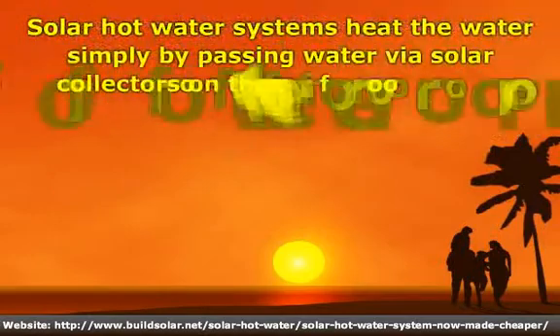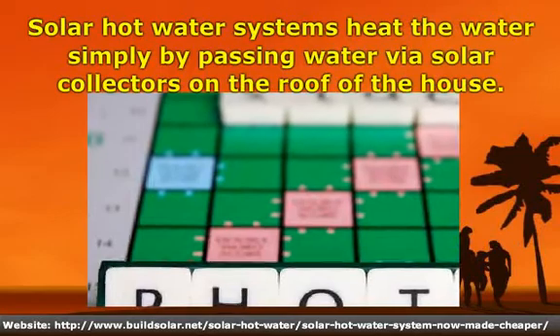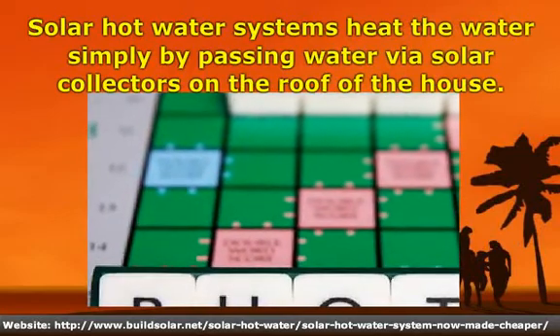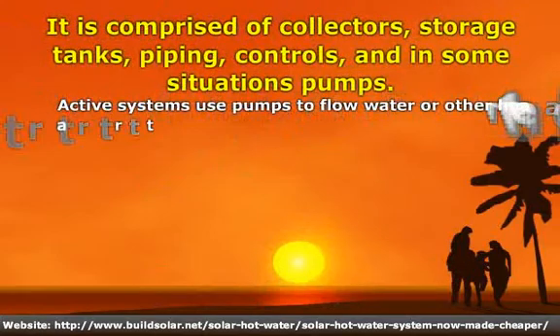Solar Hot Water Systems heat the water simply by passing water via solar collectors on the roof of the house. It is comprised of collectors, storage tanks, piping, controls, and in some situations pumps.